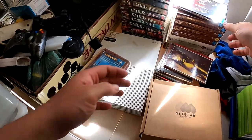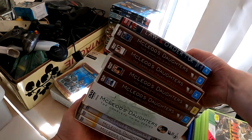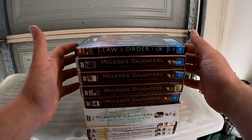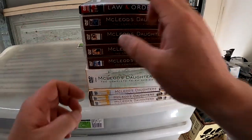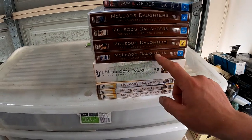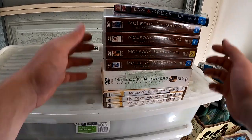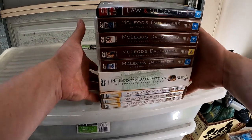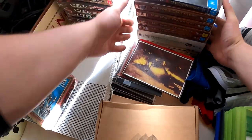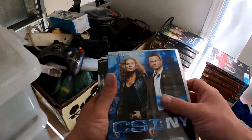We actually picked up some McLeod's Daughters — I've never picked up McLeod's Daughters before. We've got the first, second, third, fourth, and sixth seasons, so seasons one through six of McLeod's Daughters. I know that goes pretty well — I don't know exactly how much seasons one to six are worth but that should be some decent profit.